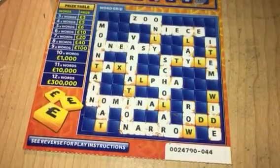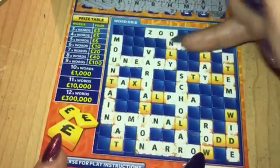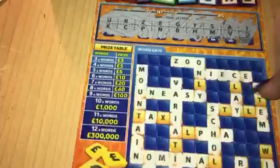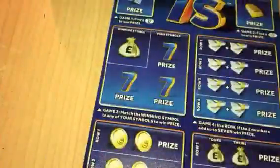This is the second part of Scotland versus England. In the England one, I've got zoo, nice, and uneasy — so I've got three words, which is £3, so that's good. And I'm just going to do the last scratch card now, which is the £50 one for the England one.